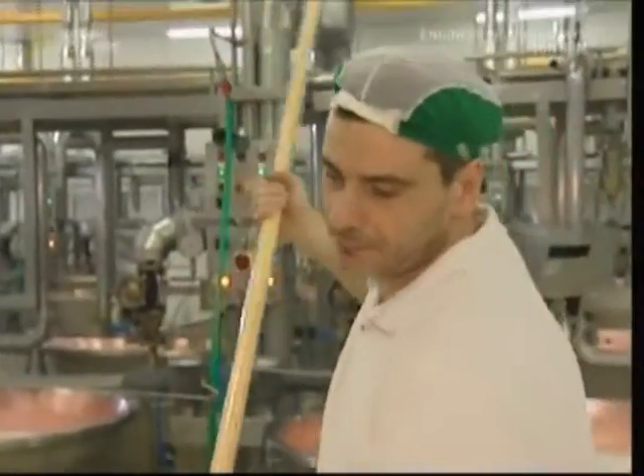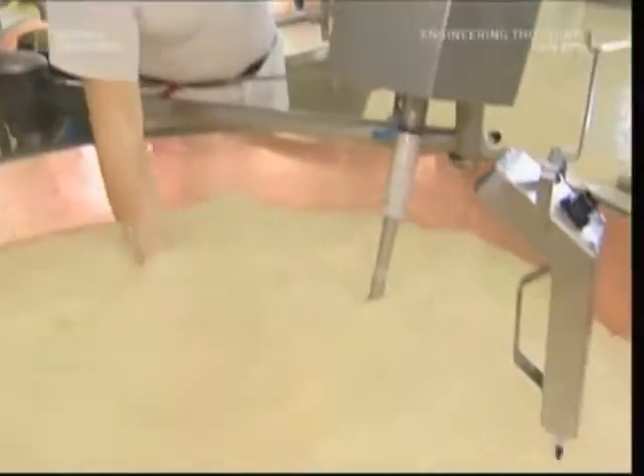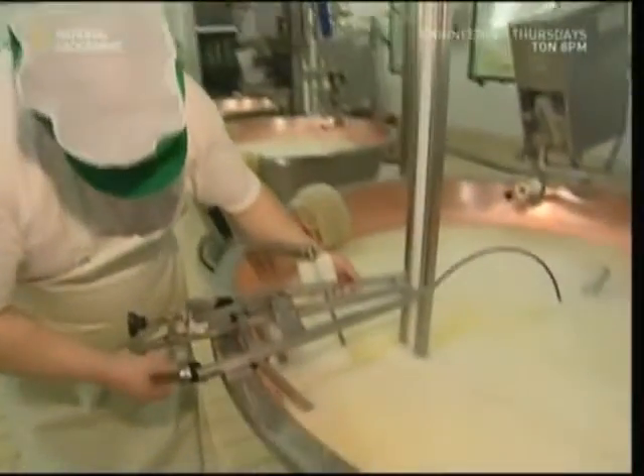Using custom-made cutters, they slice through the yoghurt-like substance, breaking it into lumps. This helps separate the cheese curds from the whey. After three minutes of this, the temperature is raised and the two parts separate. The solid curds fall to the bottom, leaving the liquid whey at the surface.